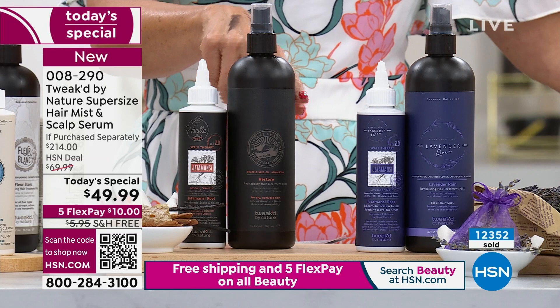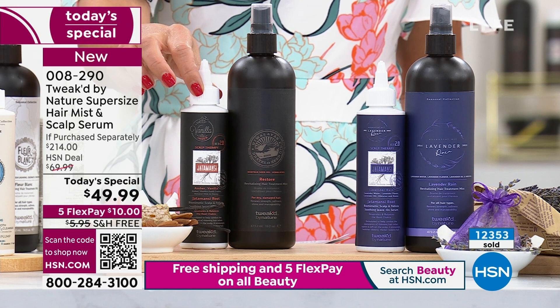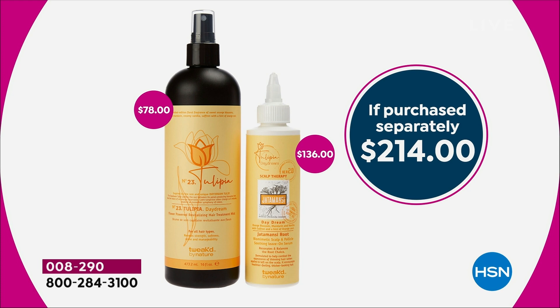And that's just the beginning. For limp and lifeless hair, you can use the mist on wet hair or dry hair, leave it in, prep, or style. We're also giving you the stimulating serum — that's $36 on its own. So for an amazing value today, you get them both for $49.99. Take $30 off the price of that incredible revitalizing mist and it's like you're getting the serum for free.